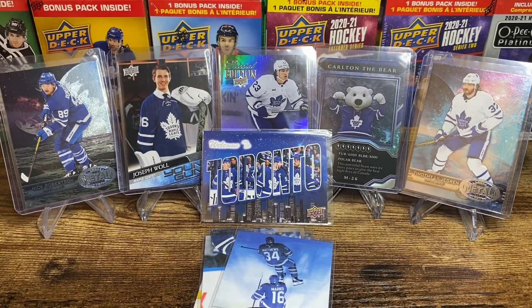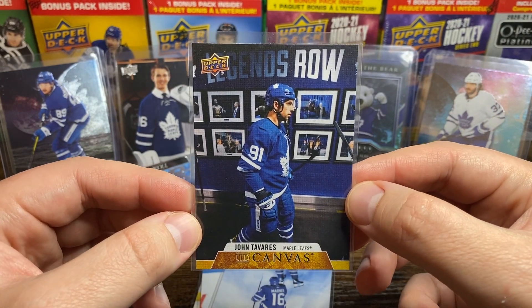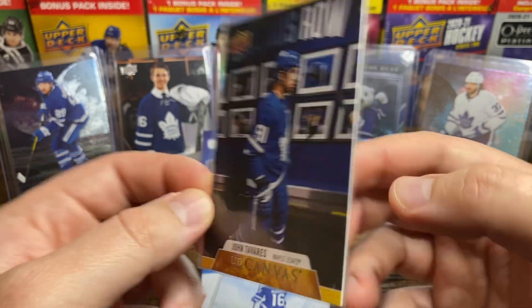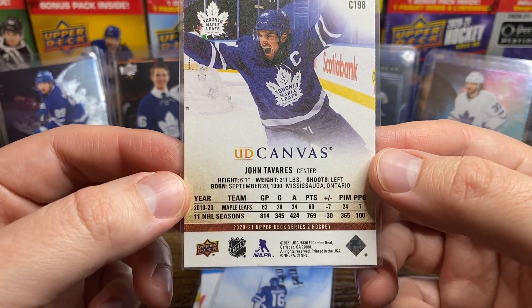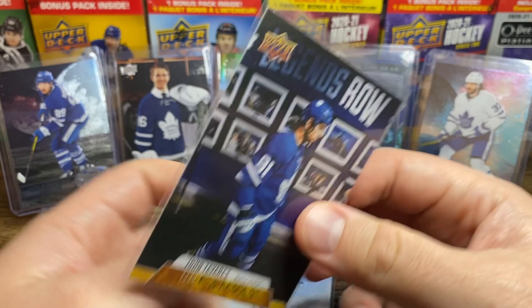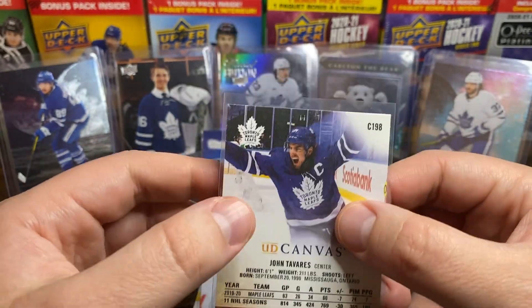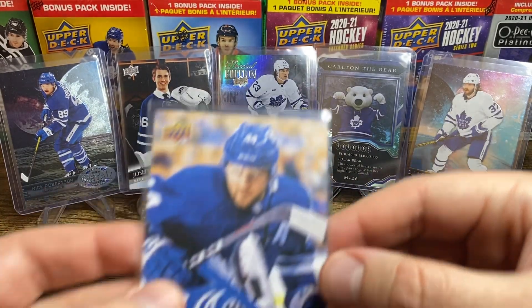And we've got a John Tavares — not so great photography, but something different; just kind of walking down the hall. This is 2020-21. The back photo is better though — celebrating a goal. I feel like if they had switched those two and put the celebration shot on the front, that would have been much better. Kind of a miss there for that one.